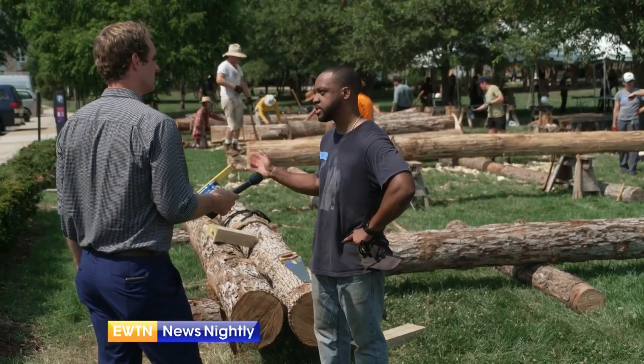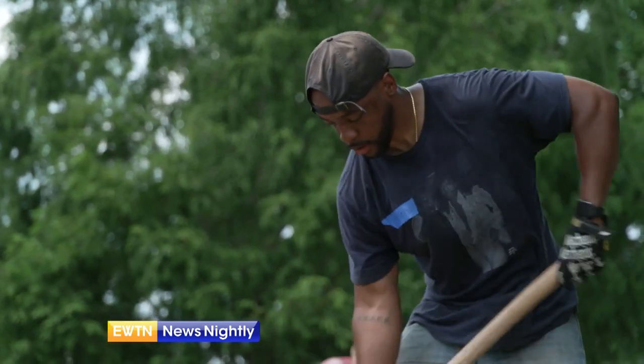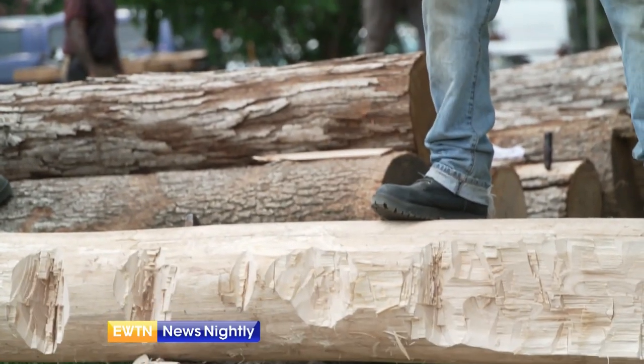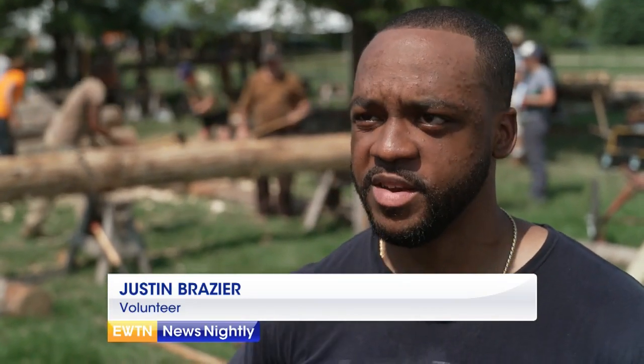Justin Brazier is studying architecture at MIT. This project is different than the computer screens and indoor classrooms he's used to in graduate school. Usually it's a controlled space and you hand off blueprints to people in the field doing all the work. So being well-rounded and getting out here with these guys, learning what they can teach you, is really important.